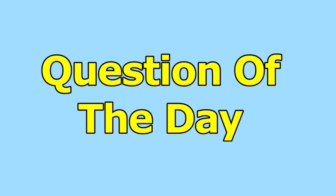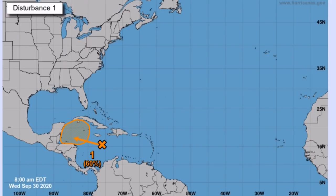Question of the day: have you ever experienced a hurricane or a tropical storm? When and how was the experience? That's the trusted weather forecast for potential tropical storm Gamma and Delta. Make sure to like, subscribe, and leave a comment if you want. Goodbye.